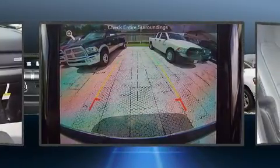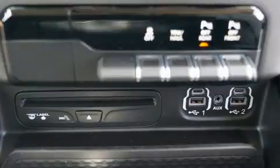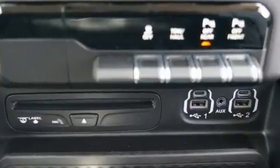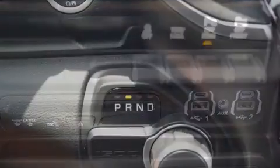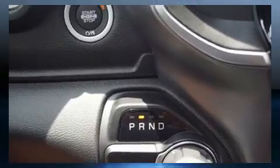Top features include front fog lights, adjustable headrests in all seating positions, a leather steering wheel, a rear step bumper, an outside temperature display, heated seats, and remote keyless entry.